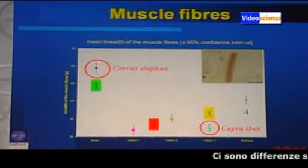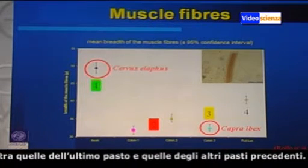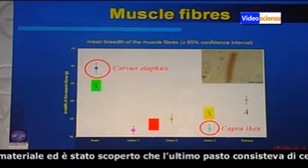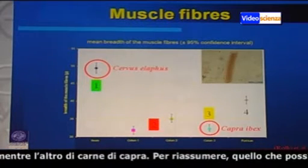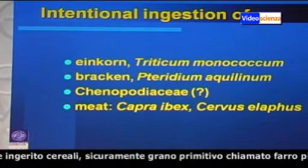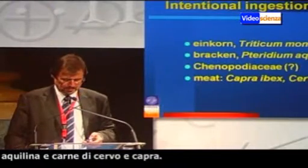There are significant differences between the last meal coming from the small bowel and the other meals which he had before. DNA analysis on these materials by Rolo and his team found that the last meat consisted of red deer, and the other one from the end of the colon consisted of ibex meat. To sum up, we can say the Iceman had an intentional ingestion of cereal — primitive wheat called einkorn — then bracken, chenopod goosefoot family, and red deer and ibex meat. Additionally, we also have a lot of spores from bracken.